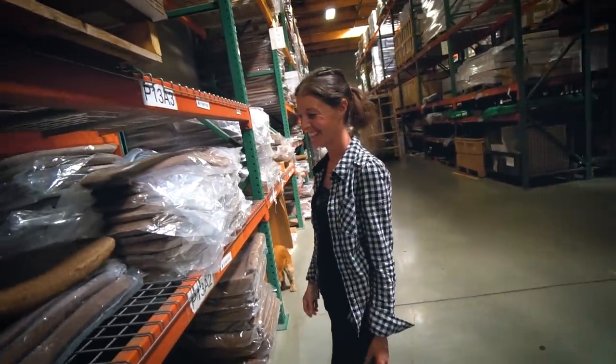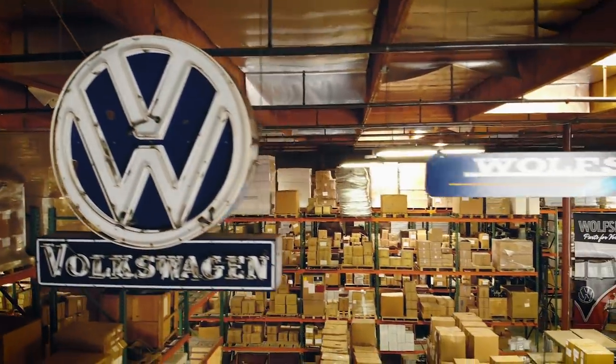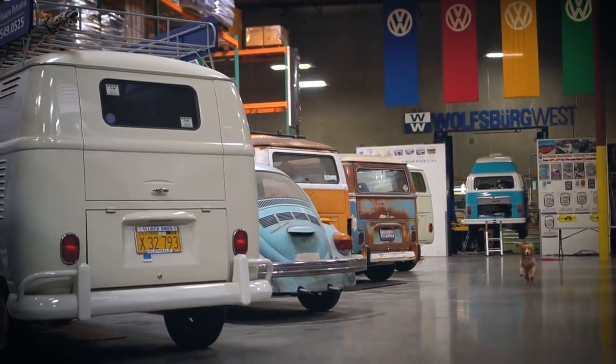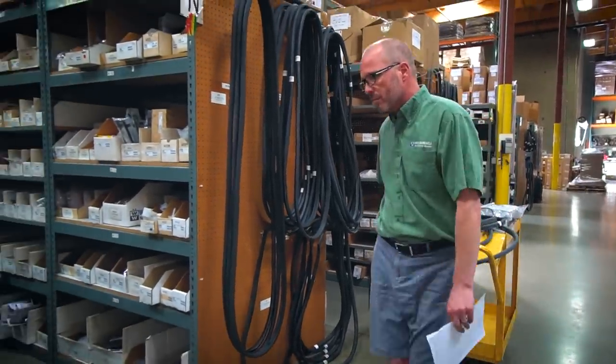That's just rat's nest material waiting to happen, right? In 20 years it's going to be down there on the floor. We were astonished at the amount of Volkswagen parts stored in this warehouse, and for us it was exactly what we needed to fix a few issues on our own Combi.